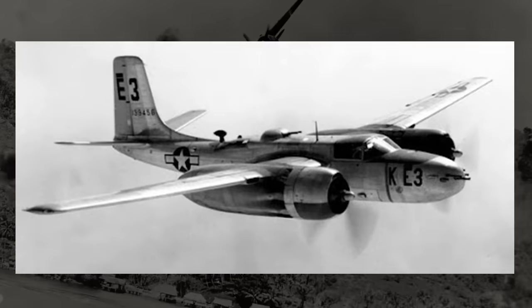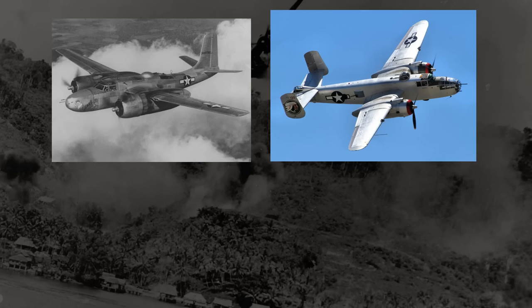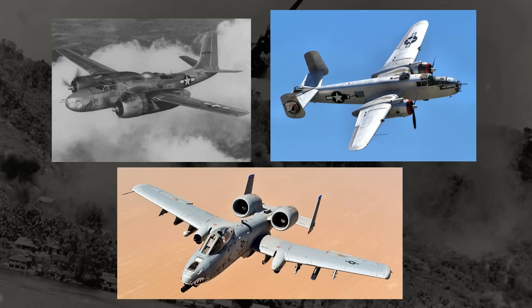Its story starts in late 1940, before America would join the war, with Douglas Aircraft responding to a call from the Air Corps for a new attack aircraft design that could do basically anything they wanted it to — from light bombing to medium bombing to ground attacking, and anything in between. It was essentially to be a high-performance multi-role attacker.